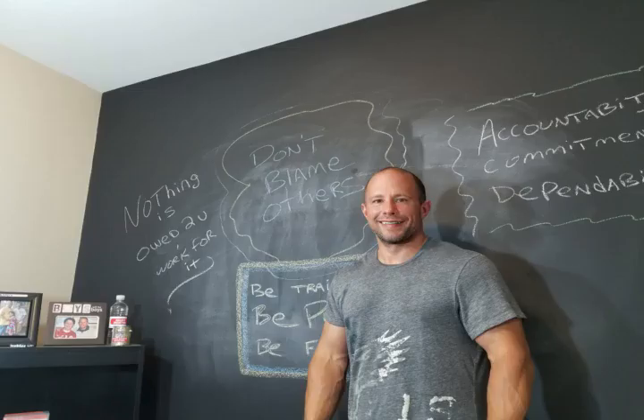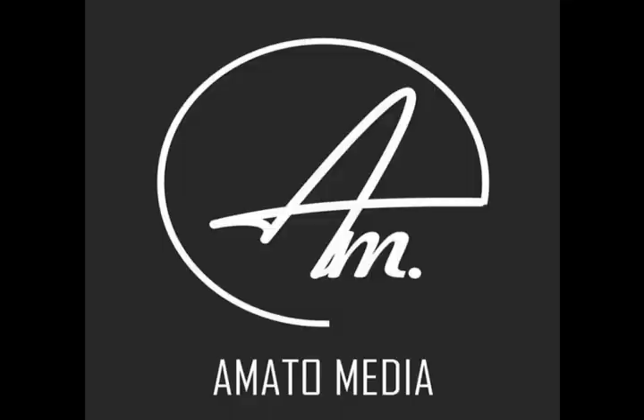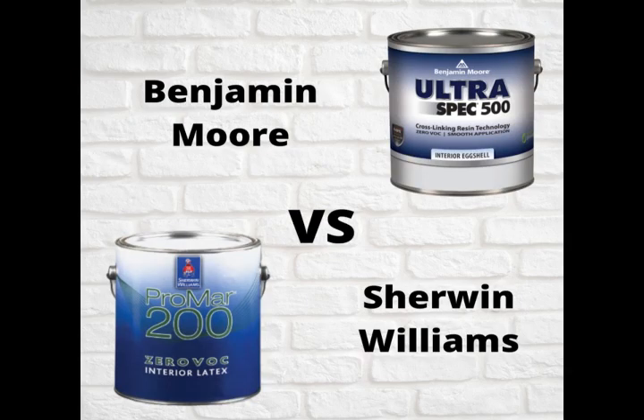Good morning everybody, it's Ryan Amato from Amato Painting. We're here in the Lehigh Valley and I'm talking to you on a Sunday. I wanted to jump on this week and go over a really hot topic in the painting industry: Benjamin Moore versus Sherwin-Williams. It seems like every contractor goes solely with one and doesn't like the other, and there are going to be some contractors who use both depending on pricing and product.